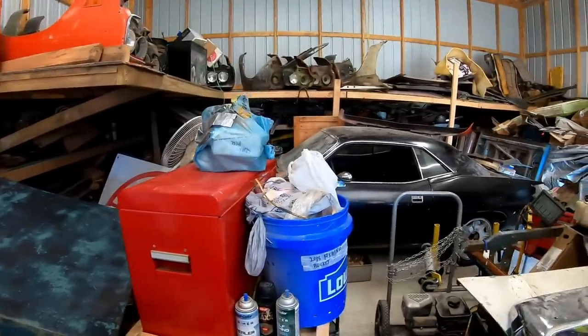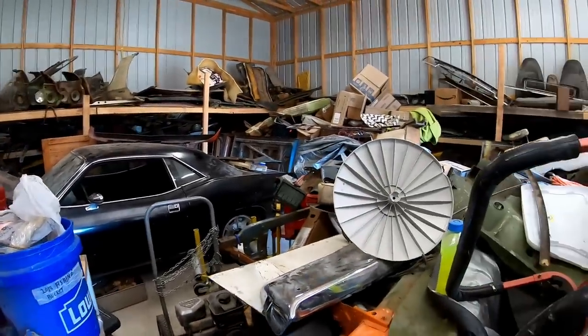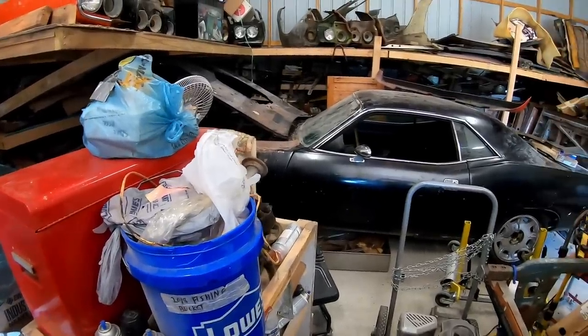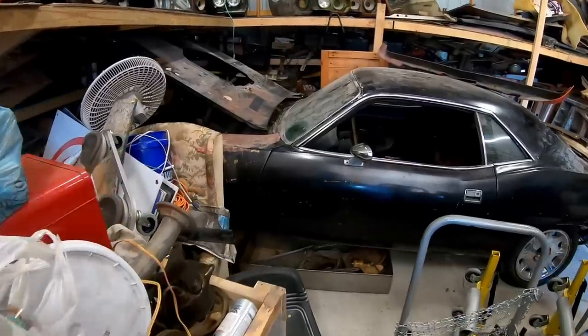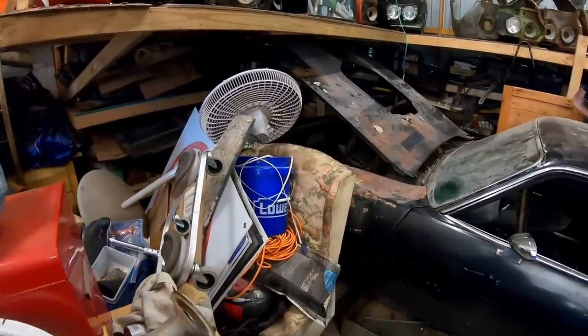There's still yet a third barn which I just barely dipped my toe into. I thought I'd do a separate video on this car right here — it's a 1970 Hemi Cuda and it's buried in a barn.